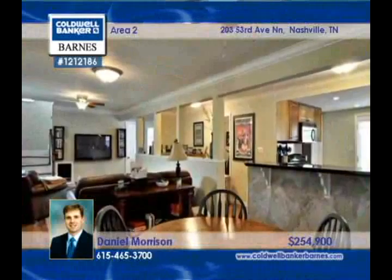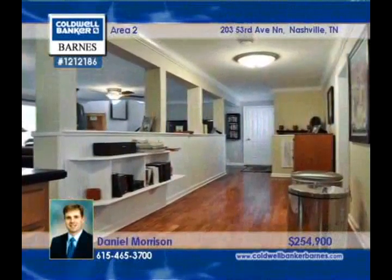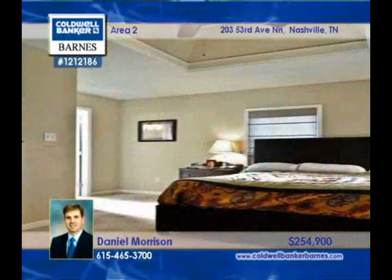This three-bedroom, two-bath home includes lots of hardwood, storage, and natural light. Daniel Morrison has the answers to all your questions about this home.